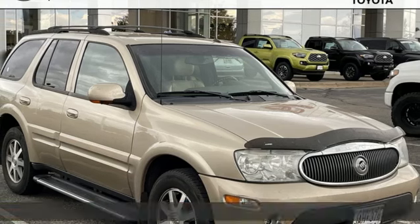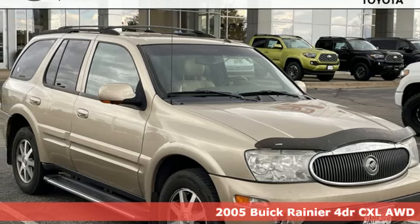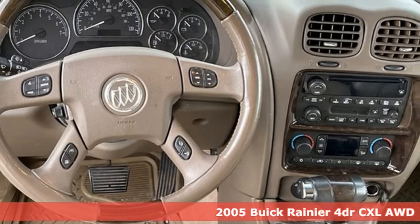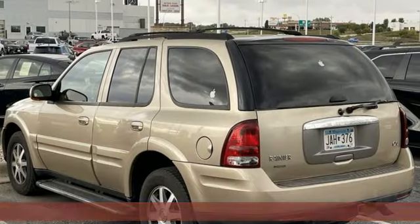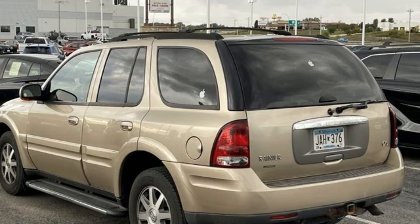It's a 2005 Buick Rainier. This smooth operator is more than luxurious. Thanks to its towing and cargo capacity, it's a powerful ally. Plus, it offers an exciting list of features.